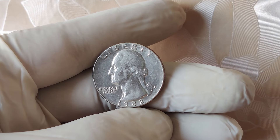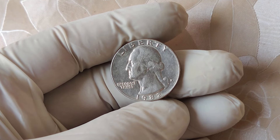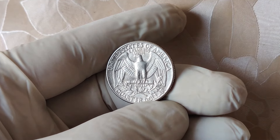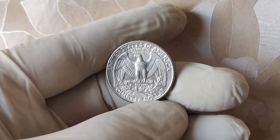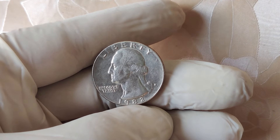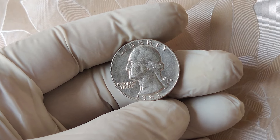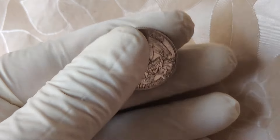So there you have it — the fascinating history of the 1982 no mint mark quarter and why it could be worth up to $12,000. If you're a coin enthusiast or just someone who enjoys treasure hunting, now is the perfect time to go through your spare change. You never know, you might have one of these rare quarters sitting right in your pocket. Thanks for watching, and don't forget to like this video if you found it helpful. Subscribe to the channel for more coin collecting tips, rare finds, and the latest in the world of numismatics. If you find any rare coins, drop a comment below — we'd love to hear your story. Until next time, happy hunting!